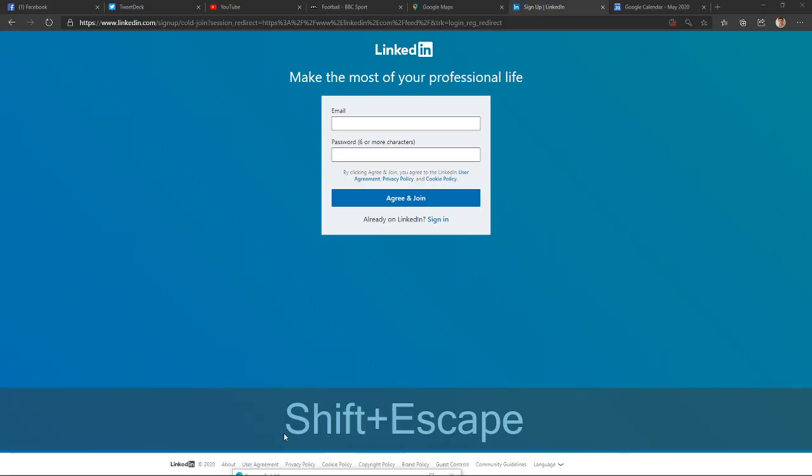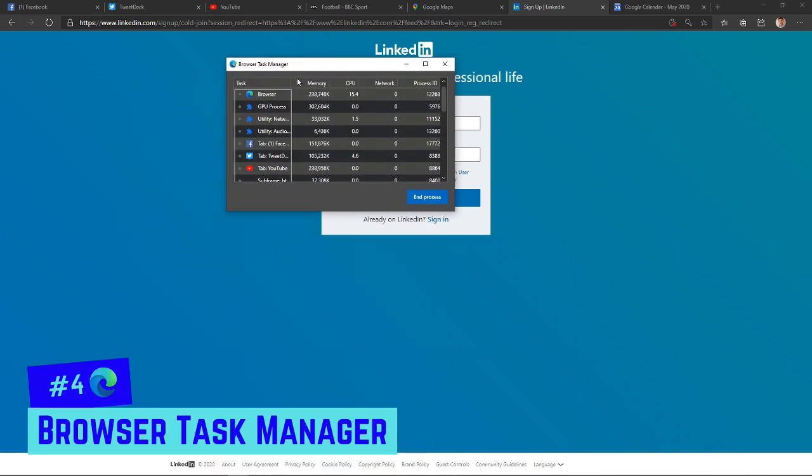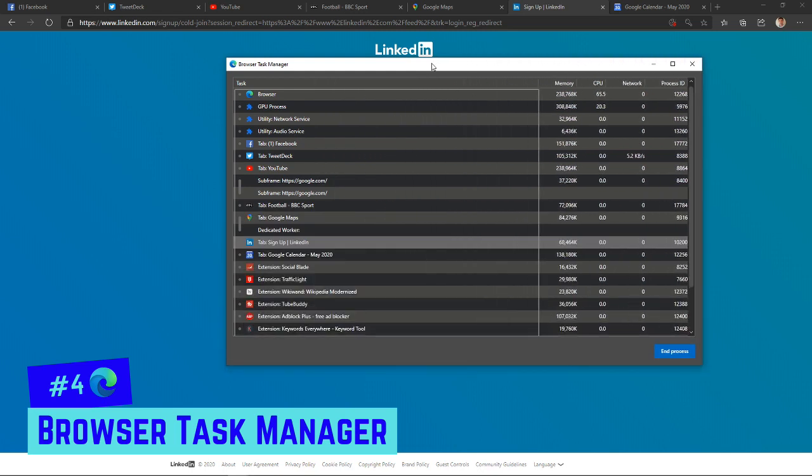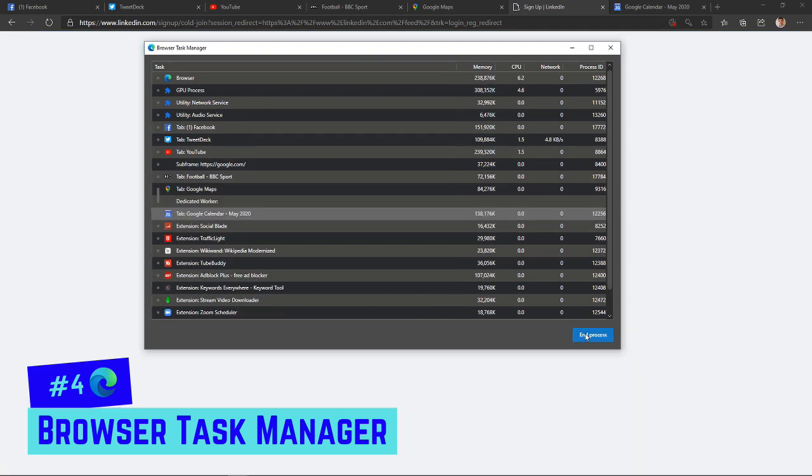The next feature is simple in execution but makes a big difference. Chrome used to crash all the time, and you'd have to close the whole window even if it was just one tab running slow — meaning you lost a lot of work. In Edge, it has its own built-in task manager. You can close just the problematic tab without closing the whole window. This feature also lets you see which tab is using the most memory so you can close them down.